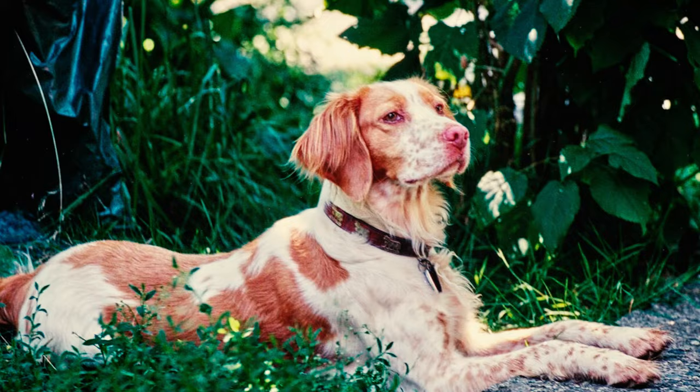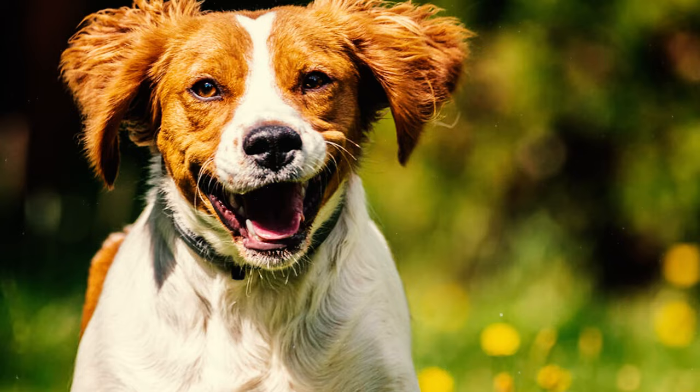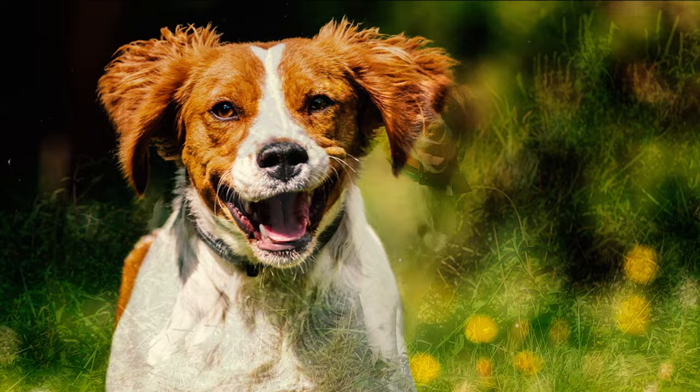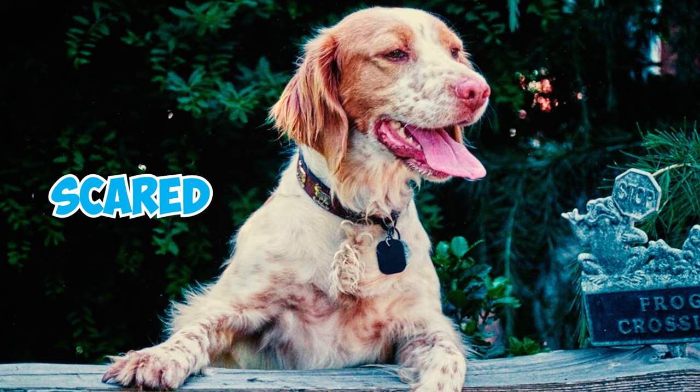Number 9: These dogs tend to be more sensitive to correction than most other hunting breeds. They don't respond well to harsh training methods and might get anxious in homes with a lot of tension and loud voices. Some may even urinate when they feel scared or overly excited.